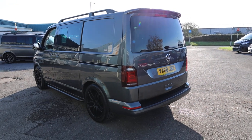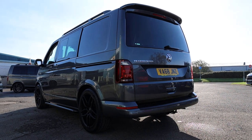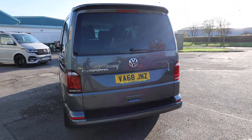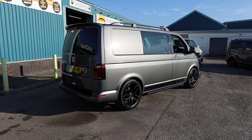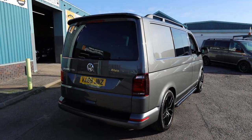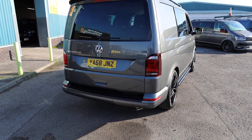This vehicle is currently available for sale with us here today at Bridgend Van Centre. First thing to note: this colour is called Indium Grey, a really popular metallic grey that you can get on the Volkswagen Transporter. This is a really good representation of how different it looks in direct sunlight from this side compared to the shade on the other.